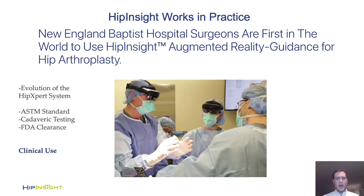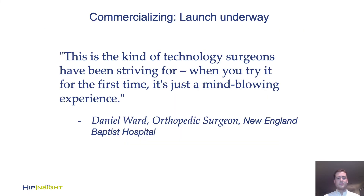We know this works in practice because we're already performing cases. We're proud to announce we received FDA clearance in January and just had our commercial launch this past month. This technology has already been used at initial three hospitals and we're rapidly expanding, including two hospitals next week and another two the week after. It's been amazing to see the response from surgeons, patients, and practically everyone who has seen the technology in real life.